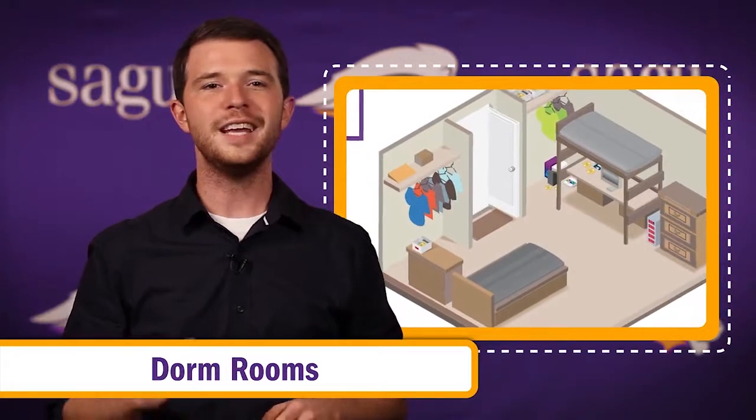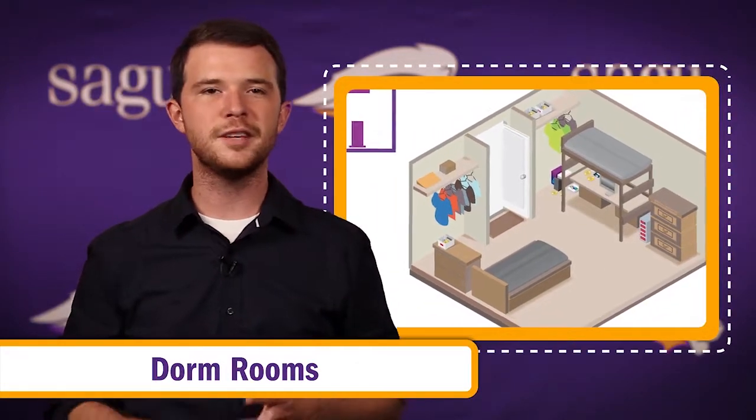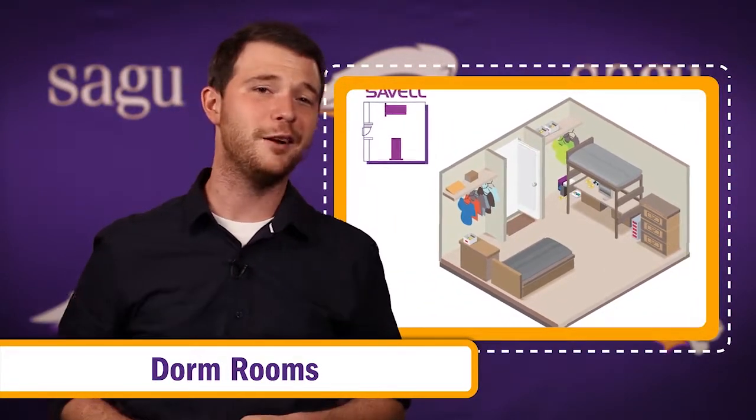Like the other resident halls, each room has beds, dressers, desks, closet space, and a micro fridge.